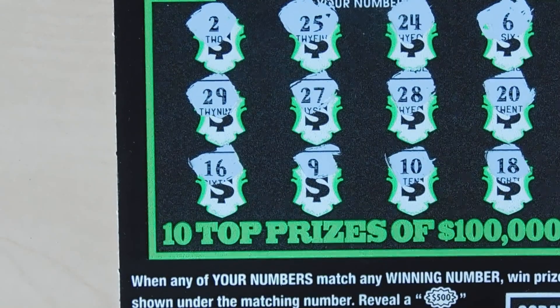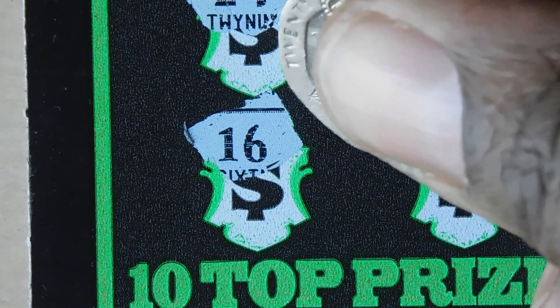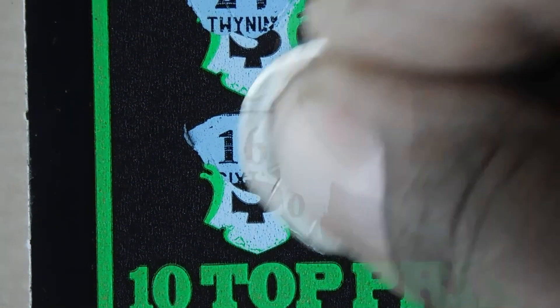Okay, let's see what we have under the 16 — and it's a double up. Nice.